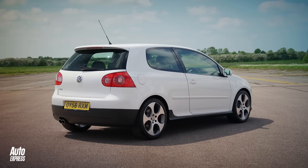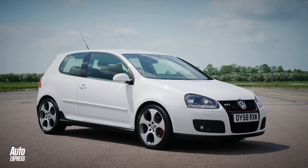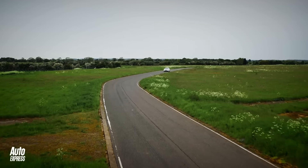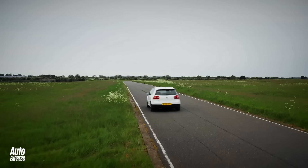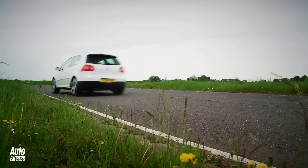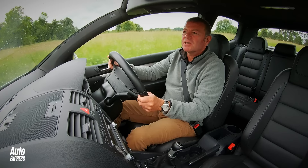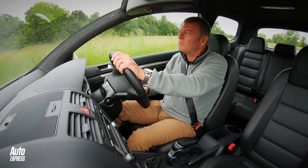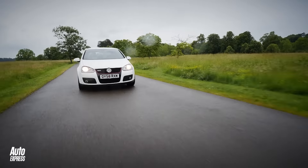Fortunately, VW saw the light, reacted to the criticism, and gave us the monumentally improved Mk5 GTI in 2004. During my day with all eight GTIs, the all-round excellence of the Mk5 is probably what surprised me the most. With the Mk5, back came the interior quality, and more to the point, back came a great front-wheel drive chassis mated to a two-litre turbo engine that, at last, had just the right character to its delivery.